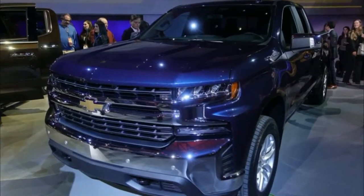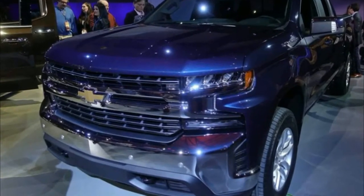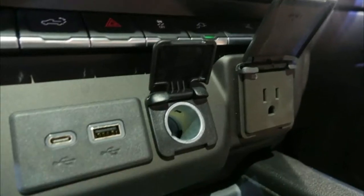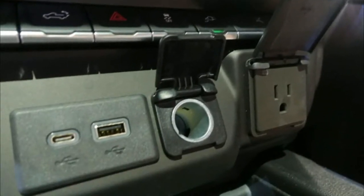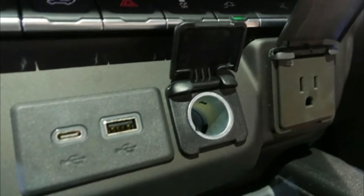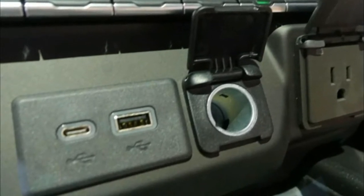For the time being, the automaker isn't elaborating on what updates will come in terms of safety and driver-assistance technology. However, the current truck already features available Apple CarPlay and Android Auto integration, a 4G LTE Wi-Fi hotspot, and wireless charging — and there's no reason to expect that to change for anything but the better.